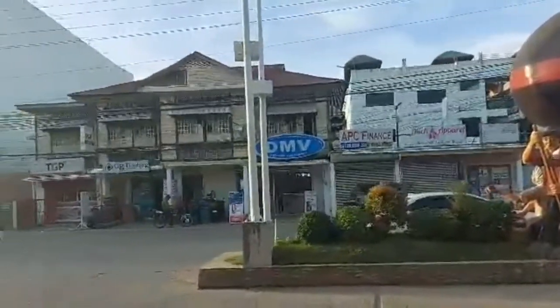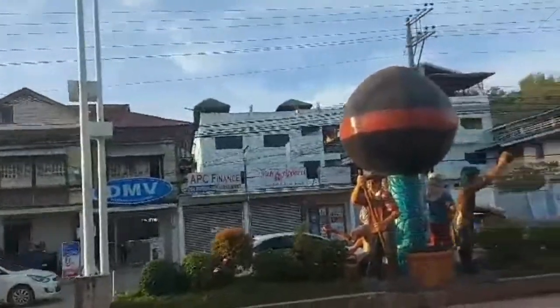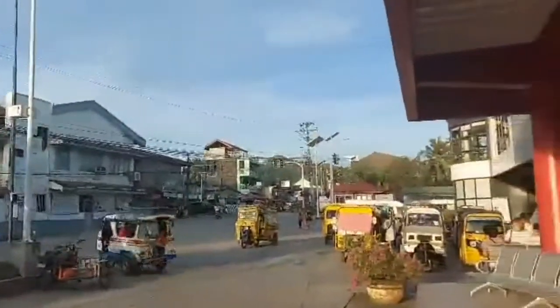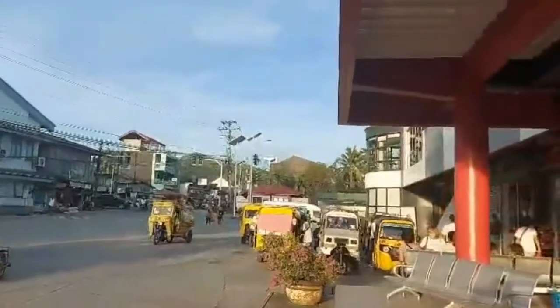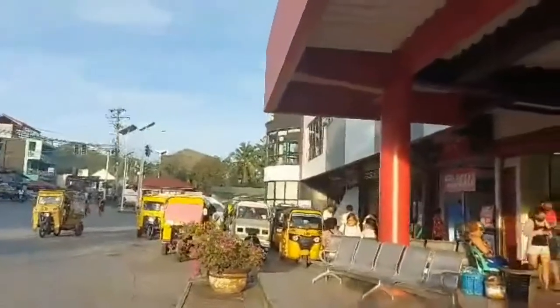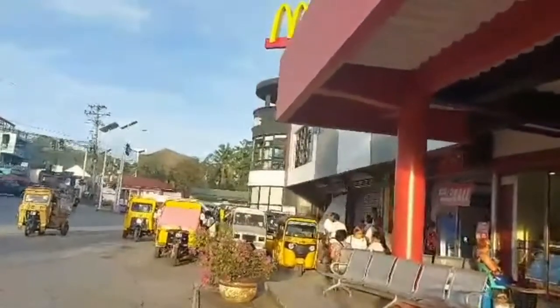This is the Kalamai statue at the market by the highway. Kalamai is a sweet jelly made from coconut, and Hagna is famous for their Kalamai.